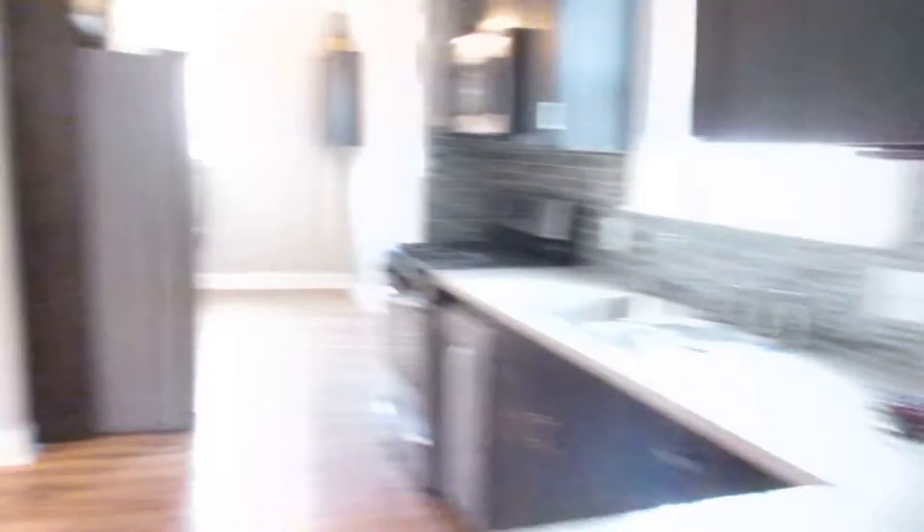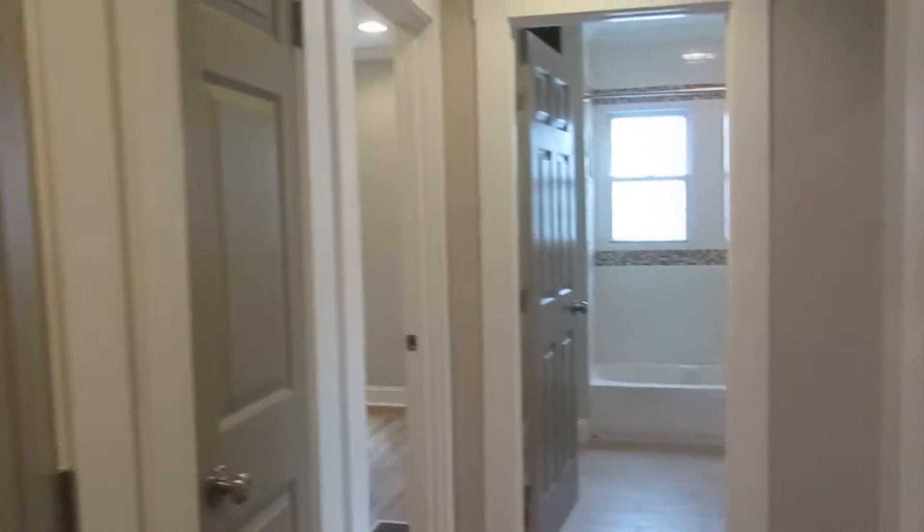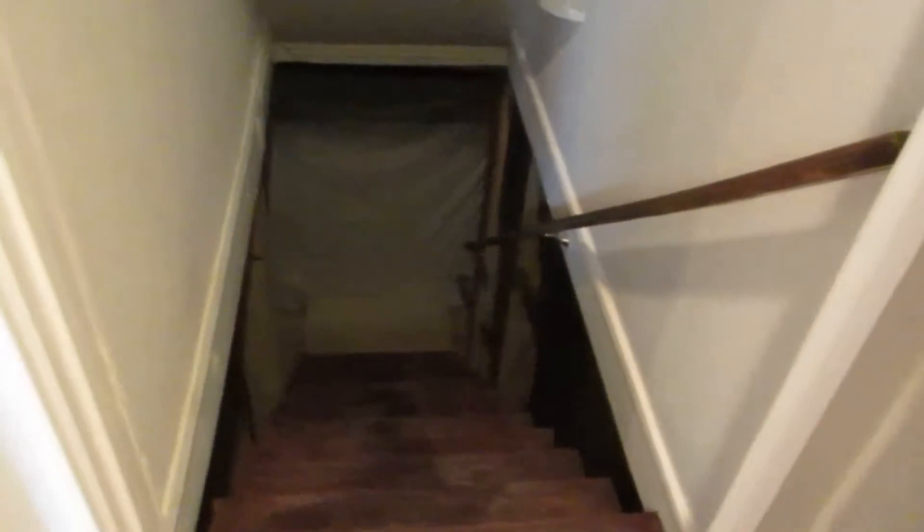I've got to figure out the list price for this. The floors feel a little bit weird — I don't think these are hardwood. They might be laminate, but I haven't become an expert on that yet. Going back through towards the bedrooms — this is the basement, and I am not going down there.